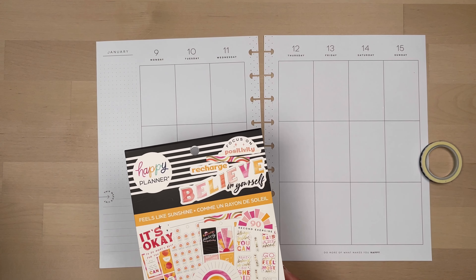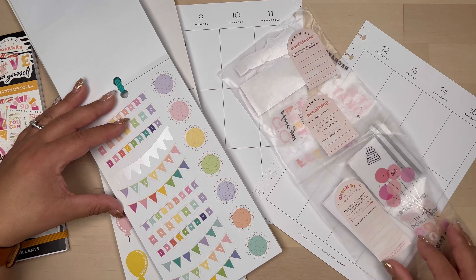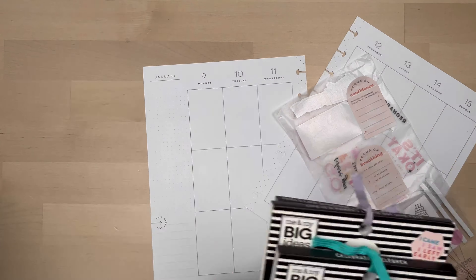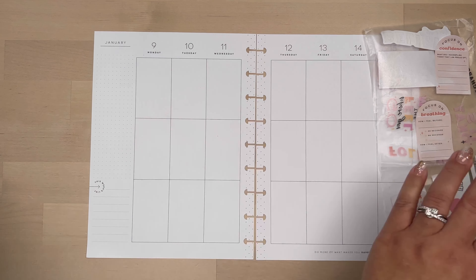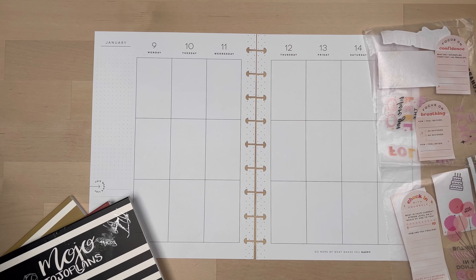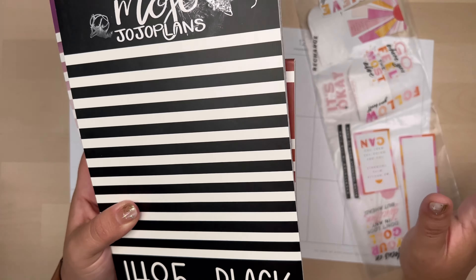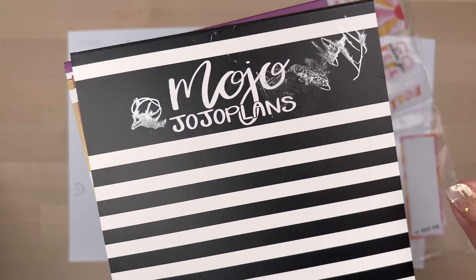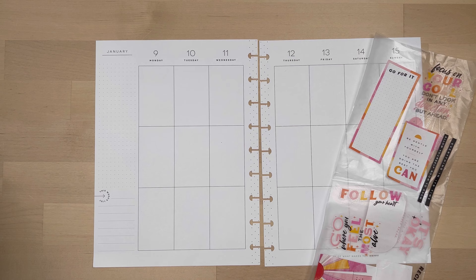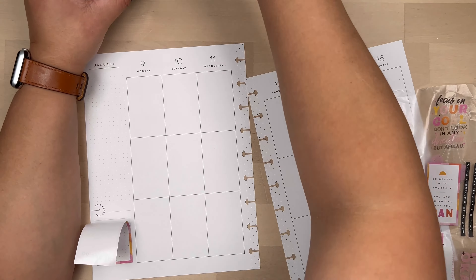Right now I'm just going to go through the sticker book and kind of start collecting stickers, and I'll fast forward through that part because I didn't want to bore you guys with me just flipping extensively through the sticker book. I am pairing those with Mojo Jojo's Plant, and as you can see, my black sticker book has some scribbles on it.